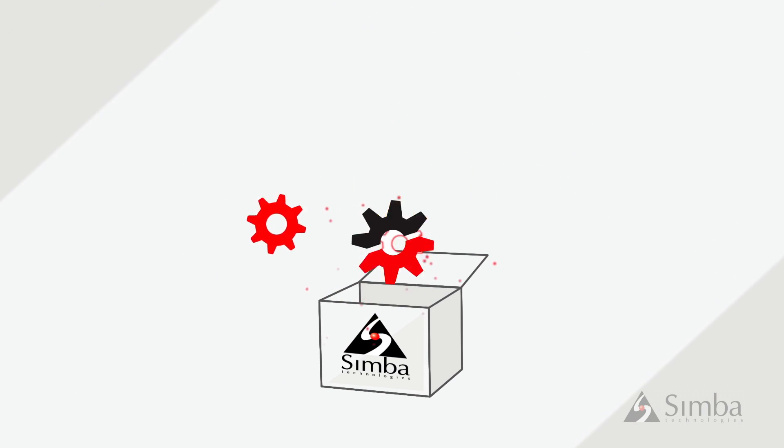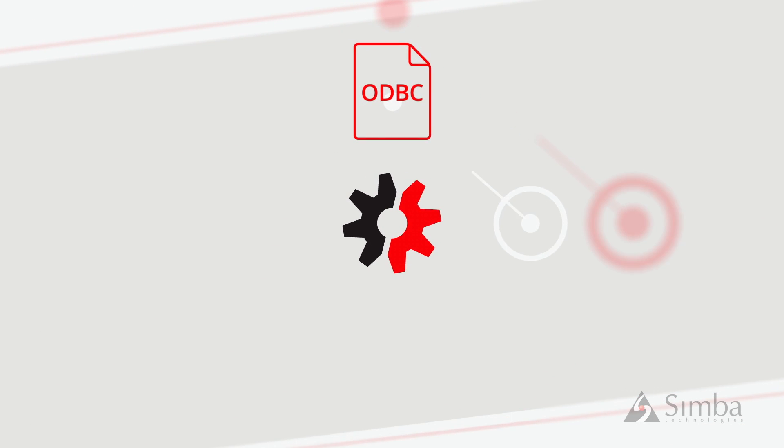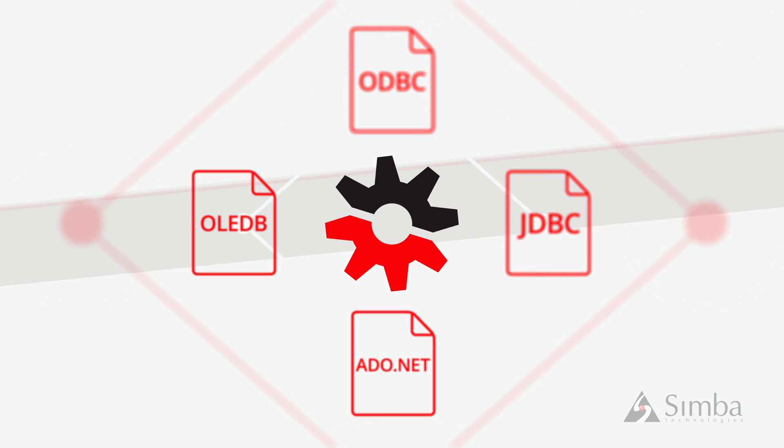We are pleased to announce the launch of SimbaEngine X, the latest version of our industry-leading SDK, which allows you to build custom ODBC, JDBC, ADO.NET, and OLEDB drivers for any data source.